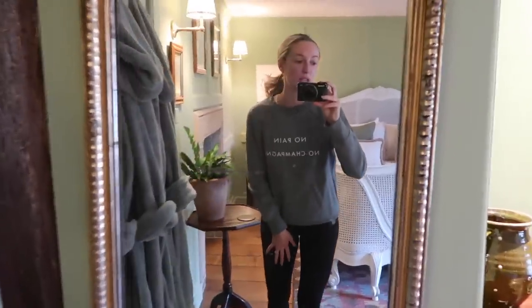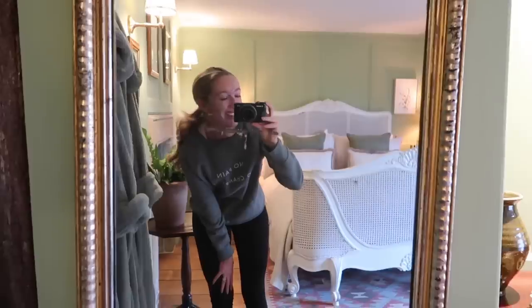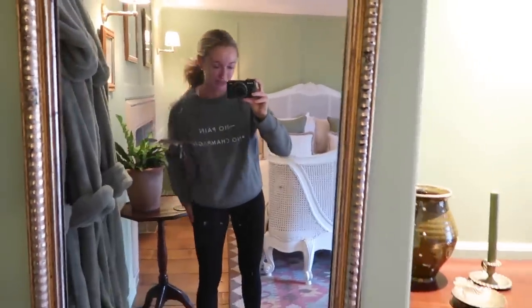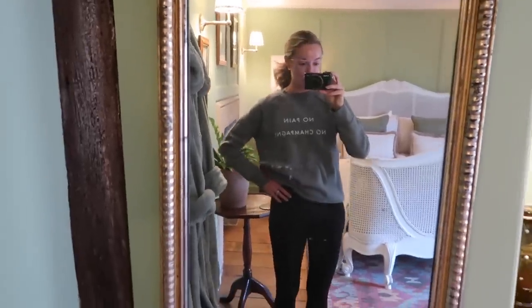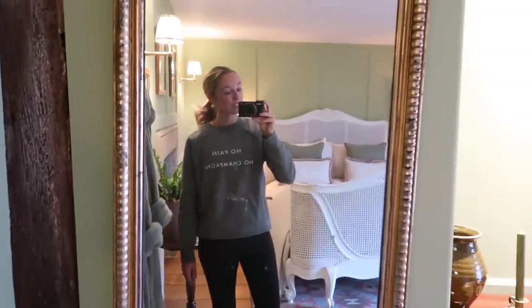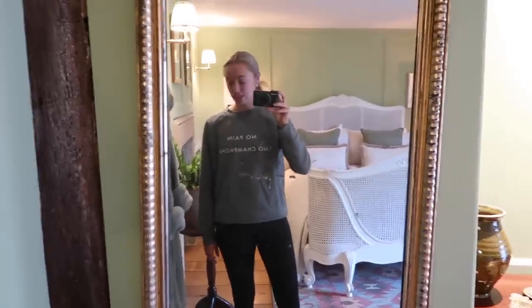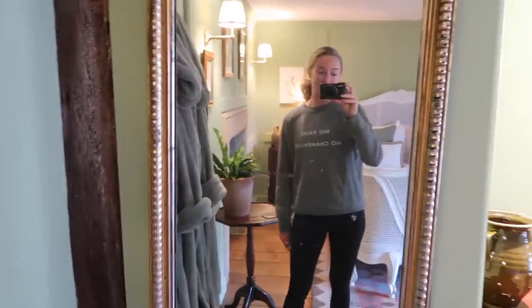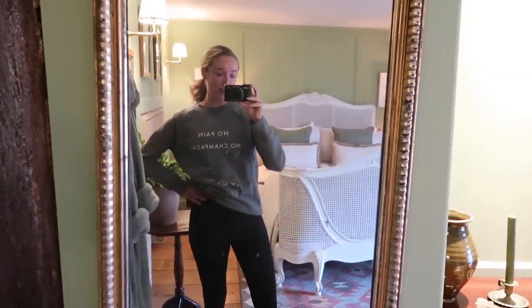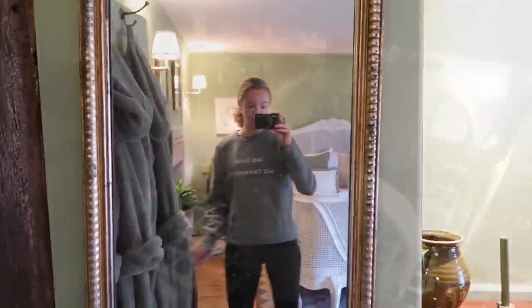Even if I don't show try-on clips I'll show you the actual dresses and give you the live feedback later. Anyway, I need to get into the gym. Let's just hope the weather cheers up because then I will cheer up! Otherwise it's going to be a day of trying stuff on and talking about clothes - hallelujah.